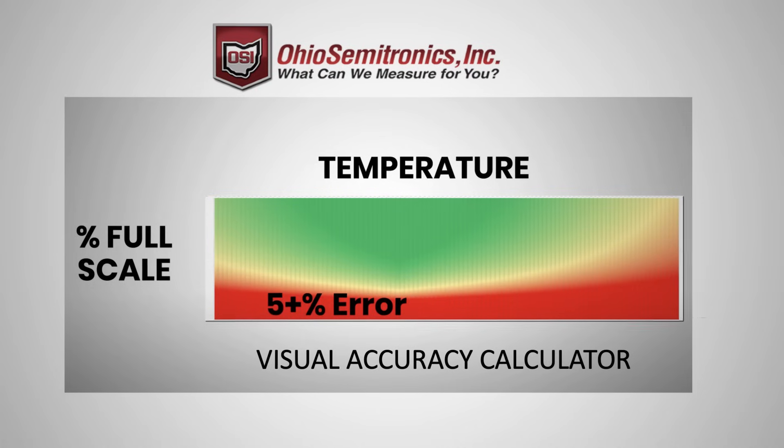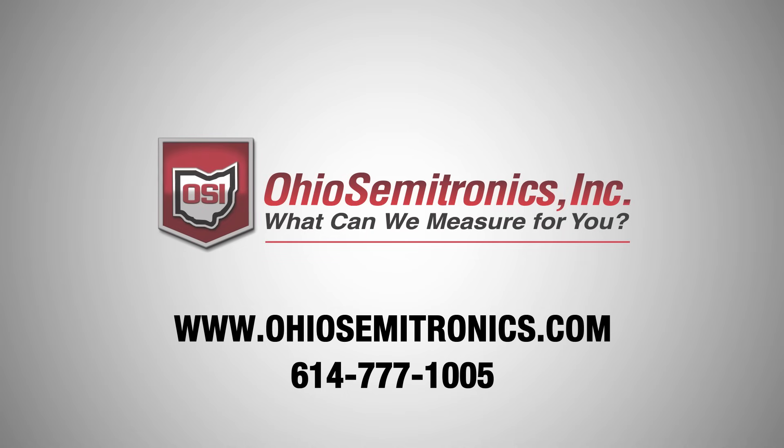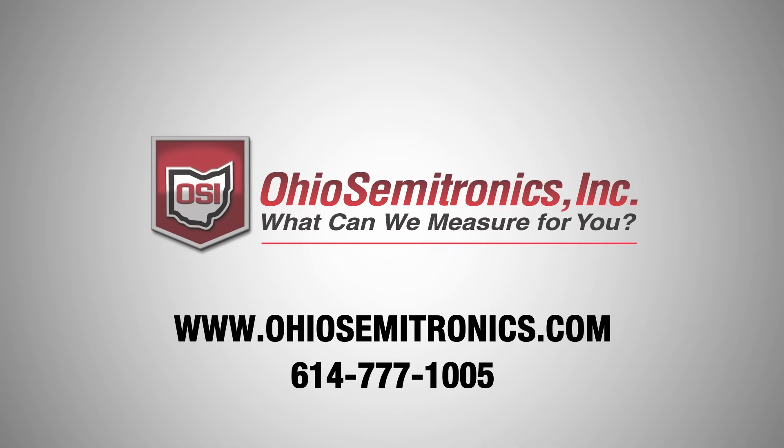For more insight into this, use the Accuracy Calculator on the OSI website. For more information or to discuss your application, contact Ohio Semitronics.